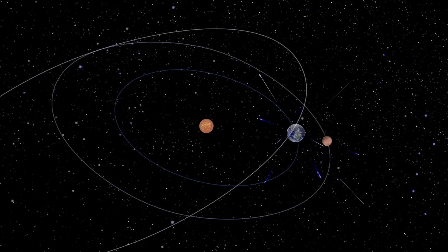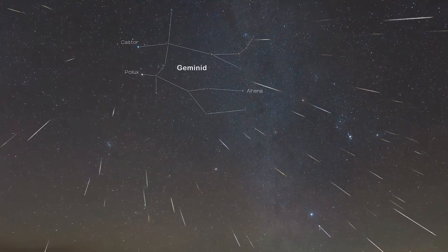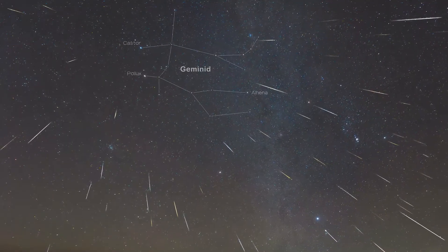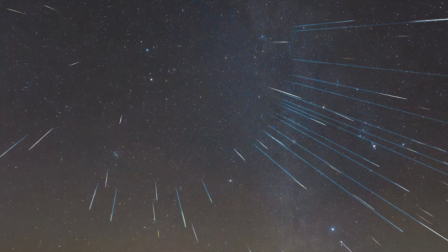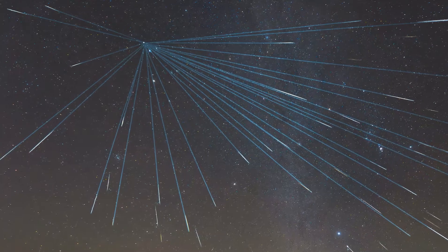Meteor showers are named after the constellation that contains the radiant of the shower. The radiant is where the meteors appear to emanate from. If you draw a line back along the meteors, all of the lines will meet at the same point.